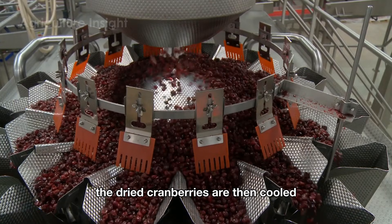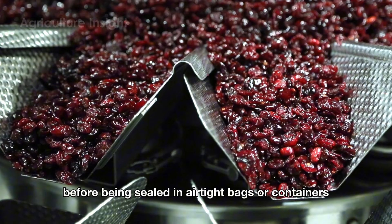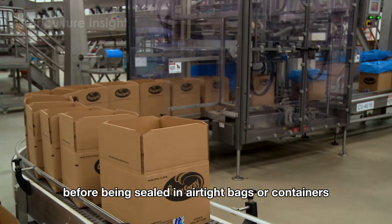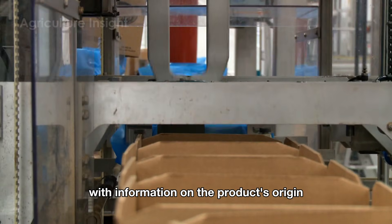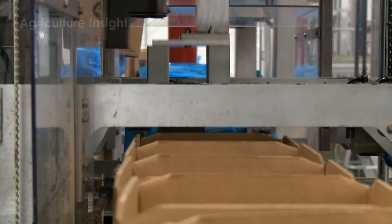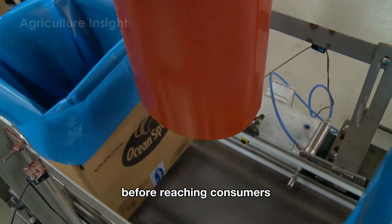The dried cranberries are then cooled and undergo a final quality check before being sealed in airtight bags or containers. Labels are added with information on the product's origin, production date, and nutritional details, ensuring that every package meets the highest standards before reaching consumers.